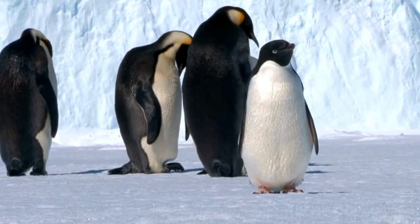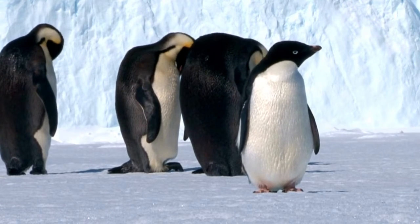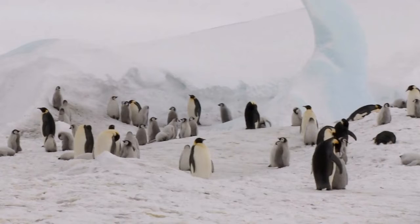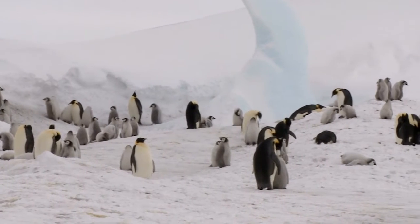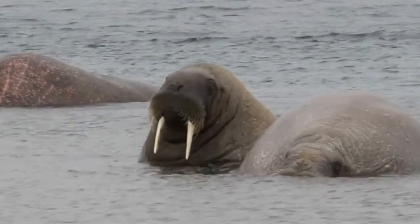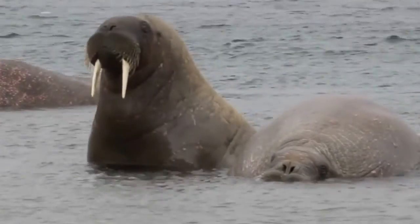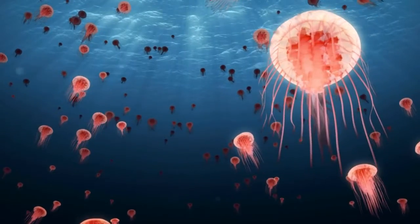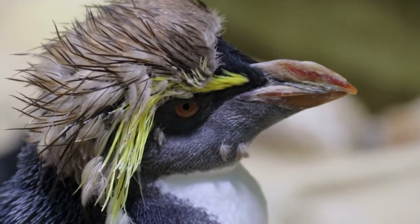So penguins have tons of adaptations that make them perfect for that frosty environment. And all animals have different kinds of adaptations to make life easier for them wherever they live in the world — some are adapted to the cold, some to the desert, some for the ocean. Whatever the animal, you can bet that it has special adaptations.